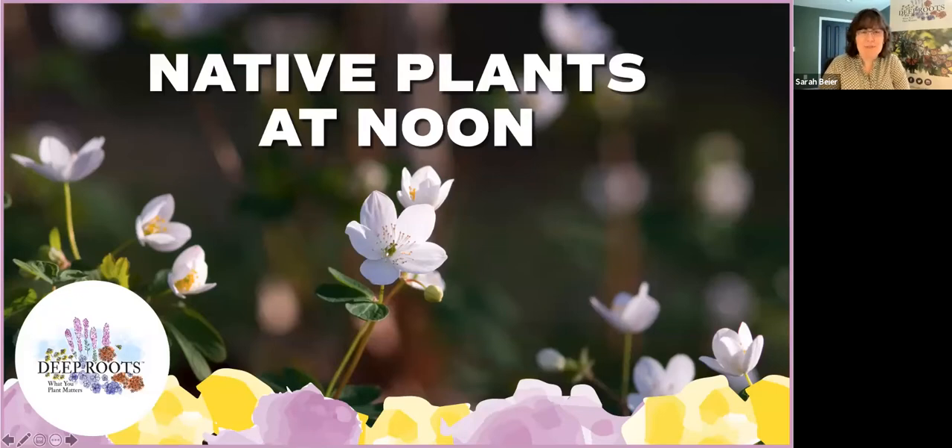We're so glad to have you here with us for our May edition of Native Plants at Noon. One of our presenters texted me this morning saying we have a major problem with native plants at noon — turns out there's just too many wonderful plants blooming right now. And she's absolutely correct.